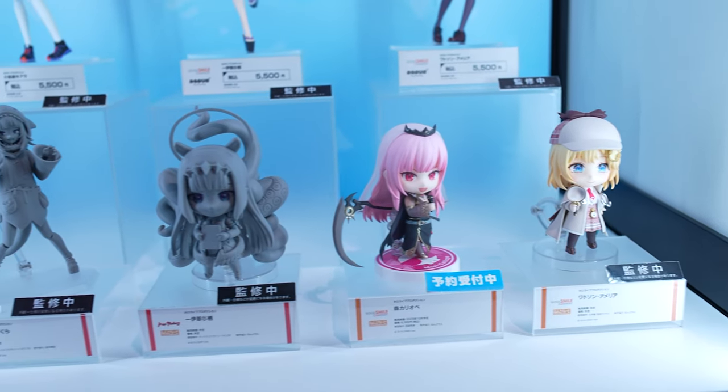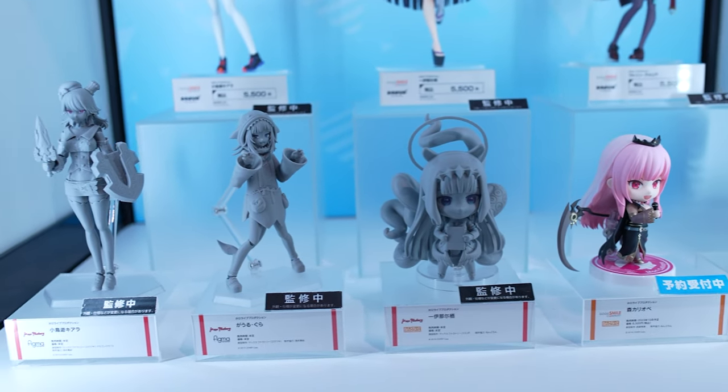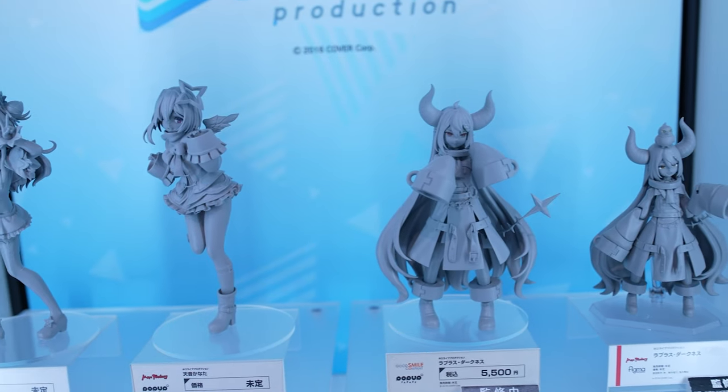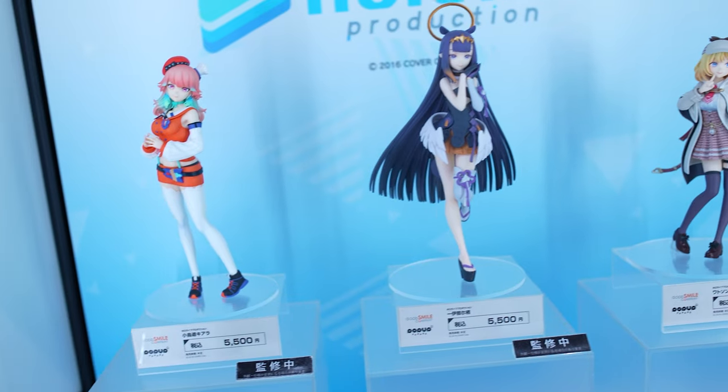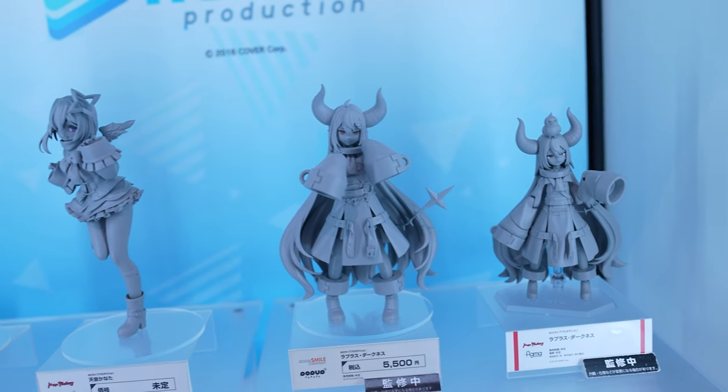For all the hololive fans, there's a figma of Gawr Gura the shark girl and many other ones — you guys probably know more about hololive than I do. We also have a couple of new pop-up parade releases for hololive.